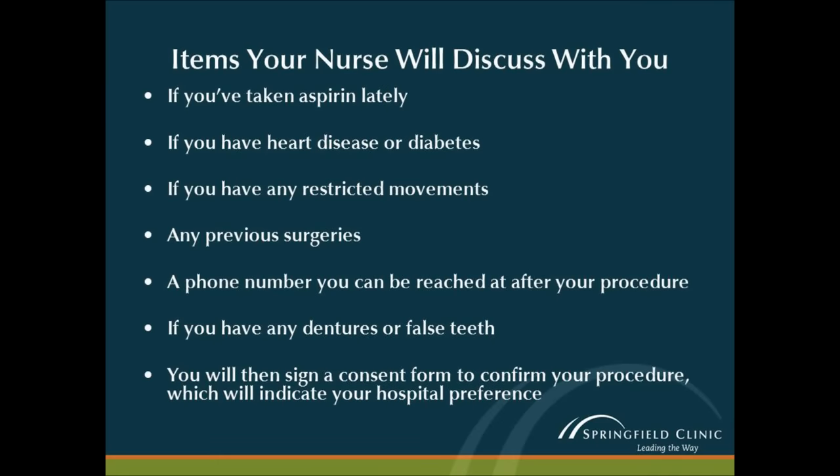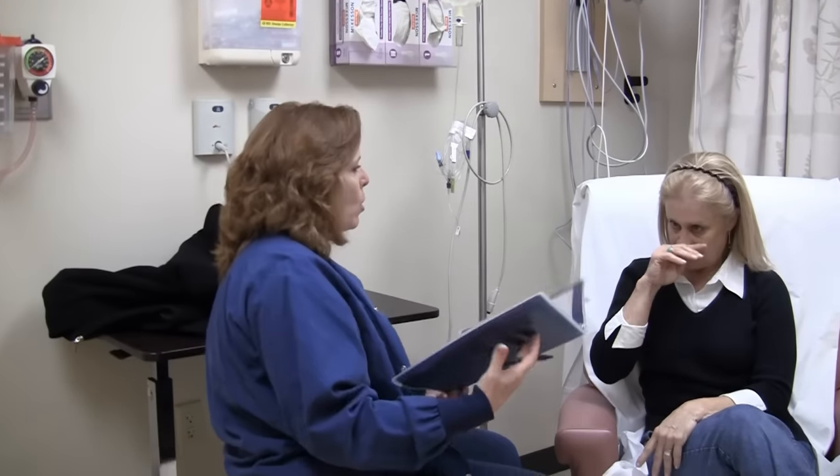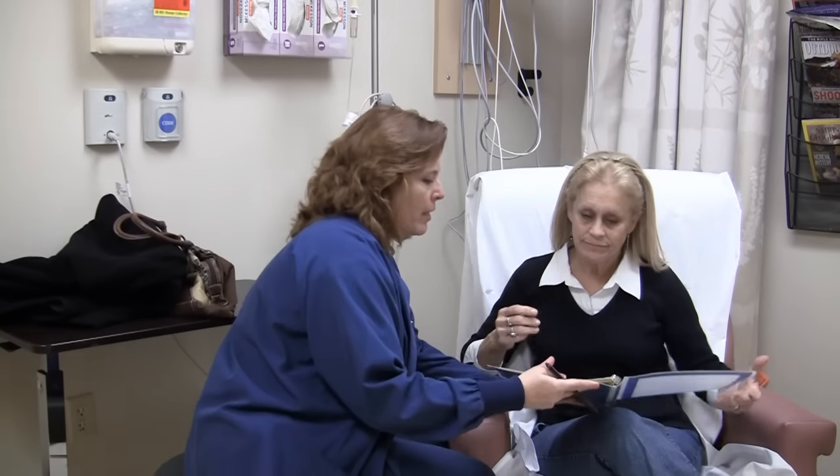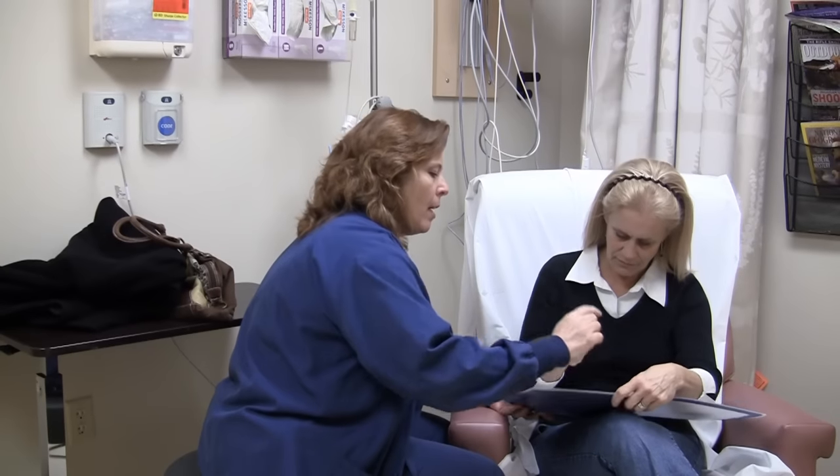The nurse will ask if you have taken aspirin lately, if you have heart disease or diabetes, if you have any restricted movements, any previous surgeries, and a phone number at which you can be reached postoperatively. The nurse will also ask if you have any dentures or false teeth. These may need to be removed, as will any and all jewelry and glasses.